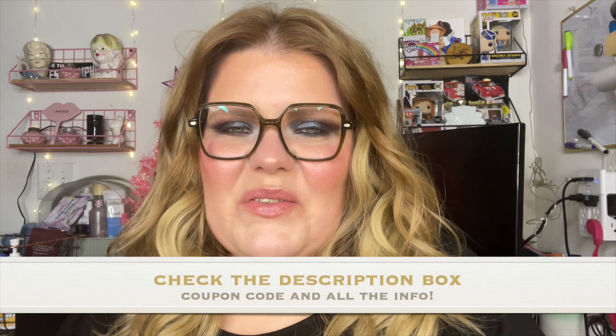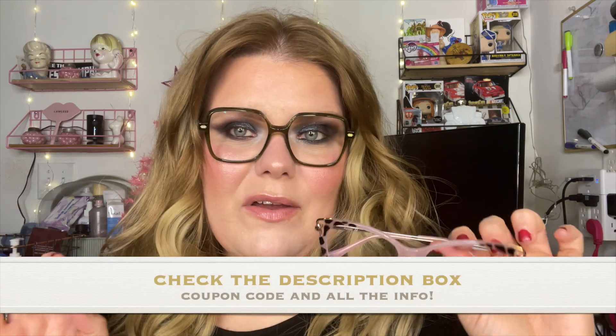Any information you need will be linked down below. As always, I'm here if you have any questions — leave those down below and I'm happy to help answer them. Thank you to Firmoo for sending these over, and I will see you guys next time — bye-bye!